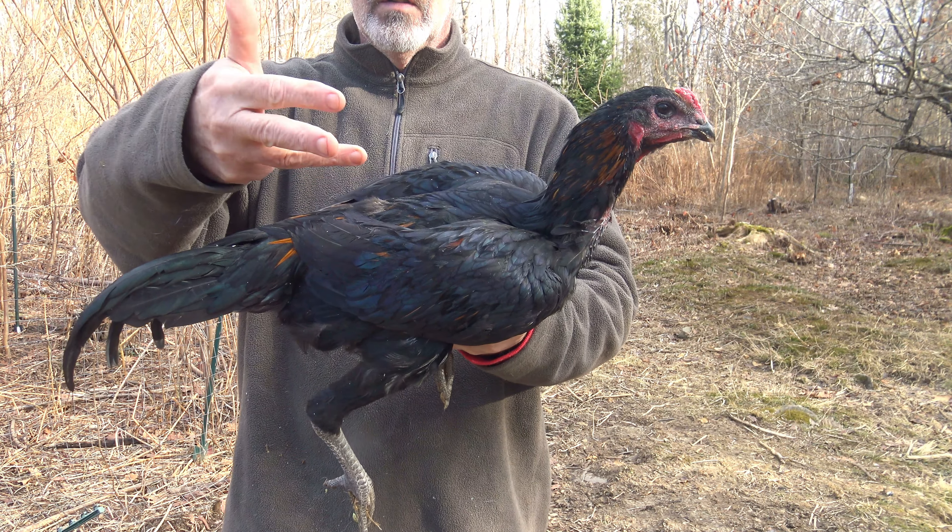They're going to be huge birds when they fill out. This one's got some nice beautiful tail feathers, a little bit of leakage. Nice broad wings. It's got some little spurs happening there. Beautiful legs — look at those legs. Nice temperament; you can see he's quite calm. I'm only going to keep one of these and get rid of the other three roosters.